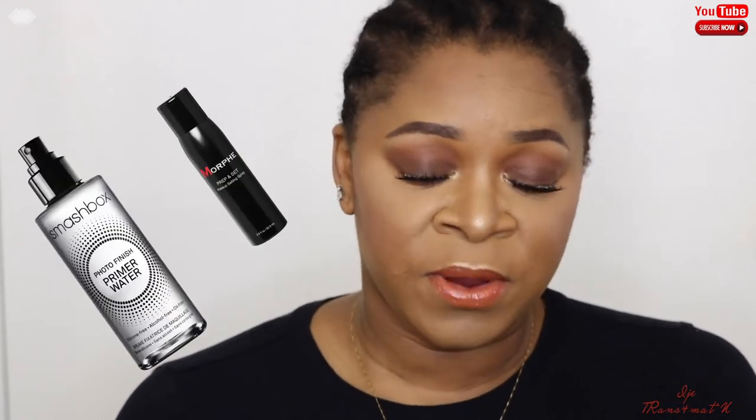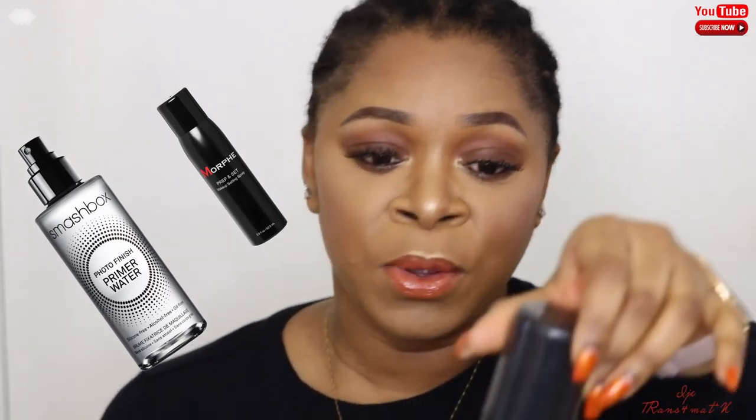The setting spray I advise you to try is the one by Smudge Box. Urban Decay also has a really nice setting spray. For this video I'm using the Maybelline Master Fix Setting Spray. You can set your face two or three times — it's up to you and how long you need your makeup to last. Setting spray is great because it locks everything in and also takes away that powdery look on your face.